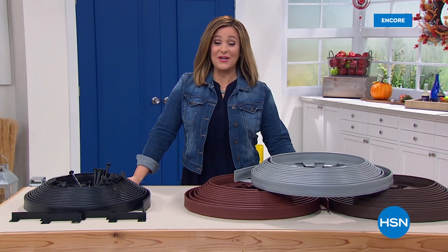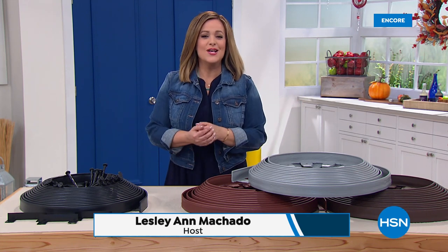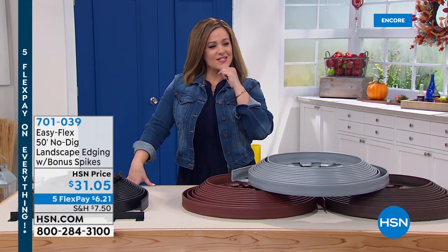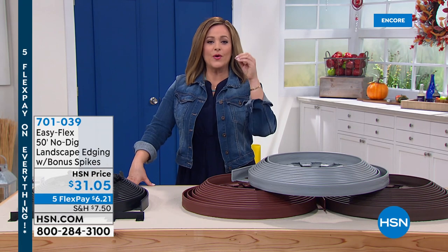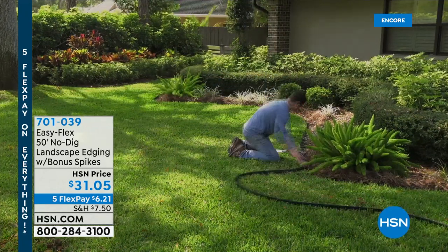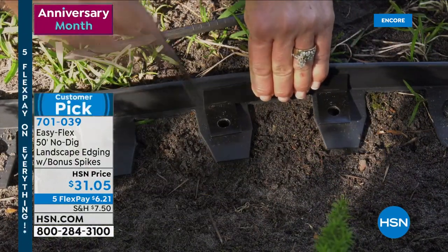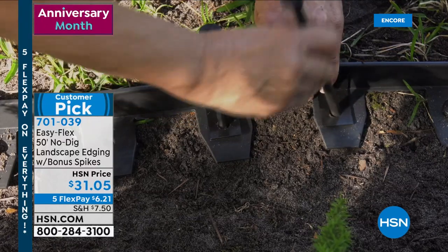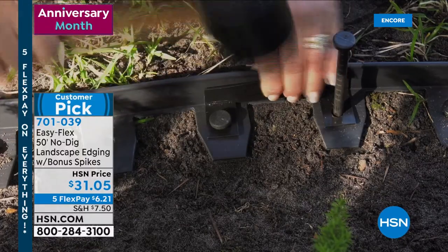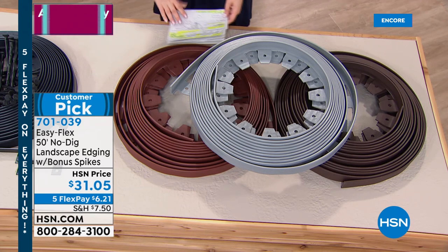You are watching HSN, live from our Tampa studios. I'm Leslie, and we've got great fall outdoor living solutions. If you've been looking at your garden and saying it could use a little help, one of the quickest, most dramatic ways to transform it or create separation and beautify your beds is with landscape edging. However, that's dirty, sweaty work that takes a long time. What we have is a patented system called the Easy Flex 50-foot no-dig landscape edging. You'll get bonus spikes to hammer in with a little rubber mallet — essentially no digging, no pushing into the ground. It's a very sturdy, workable, pliable material that sits on the ground and you stake it in.